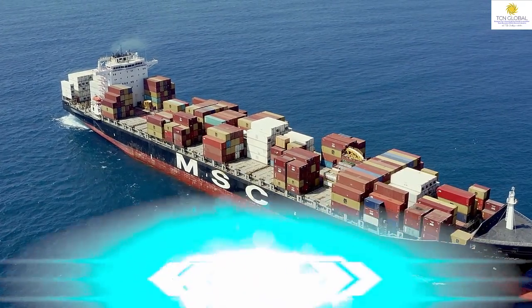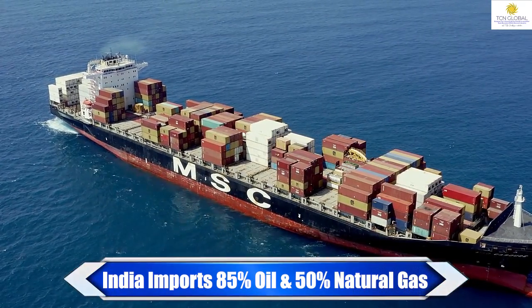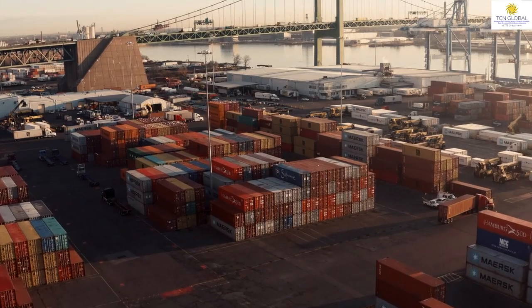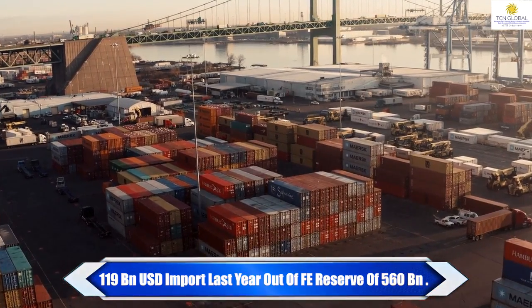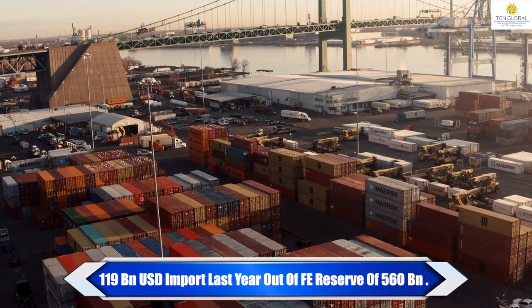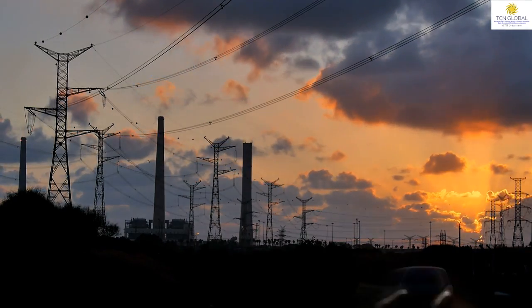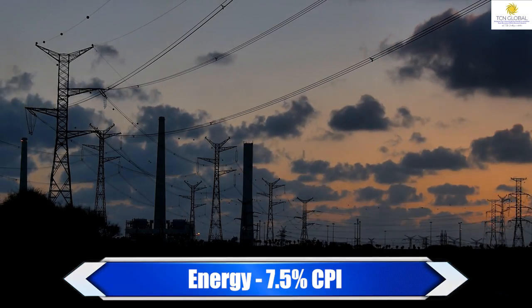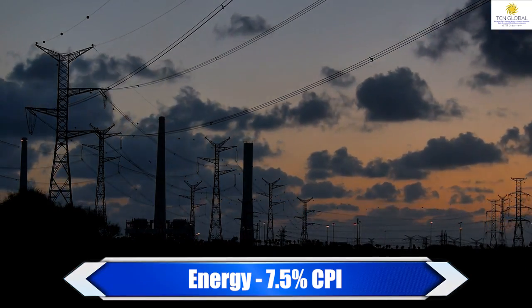India imports a total of 85% of its oil requirement and 50% of its natural gas requirement. It spends a whopping $119 billion out of the $560 billion foreign exchange kitty that it has. Energy accounts for nearly 7.5% of the CPI. With all this, you can understand how much is the dependency on oil from the international market and the rate fluctuations.